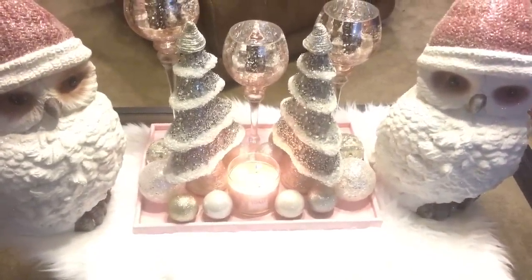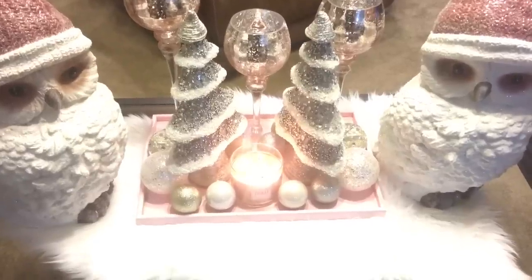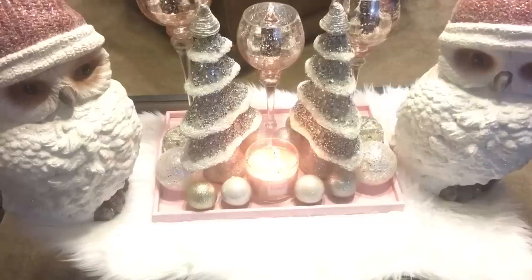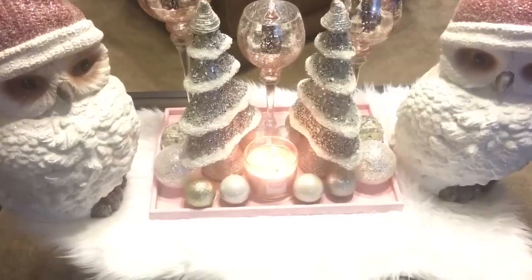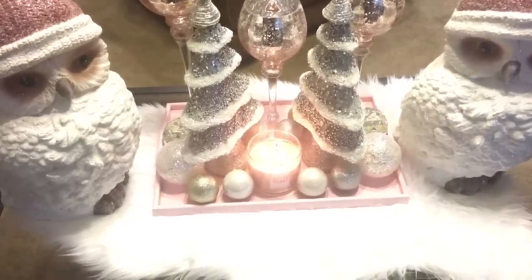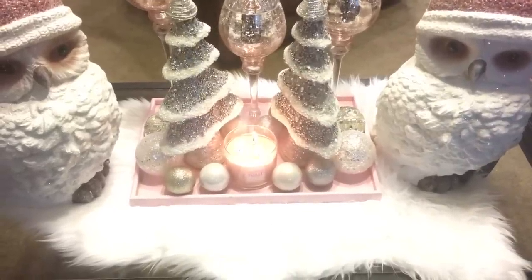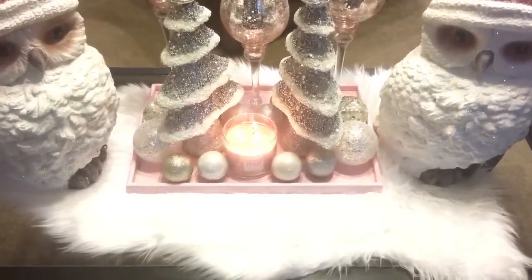Happy holidays! I think I can say that now, now that Thanksgiving is only like a week and a half away. I want to show y'all my coffee table. I have my two owls that I hauled from Cracker Barrel.